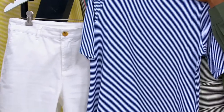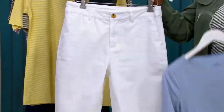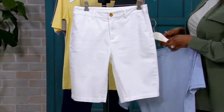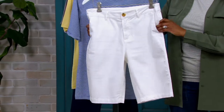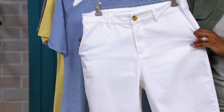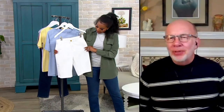Bermuda shorts — I also call these city shorts, Vanessa, because they give you a little bit more of a dressed-up look, in my opinion. Shorter shorts, shorty shorts, whatever you want to call them, are real casual usually. These cover the whole upper part of your leg, so they're really flattering and comfortable to wear.